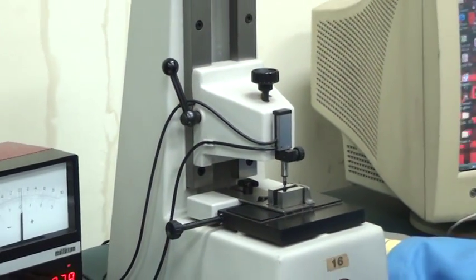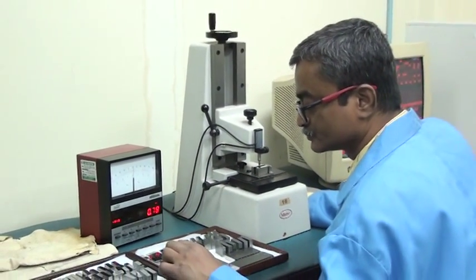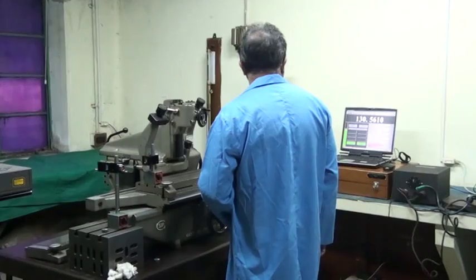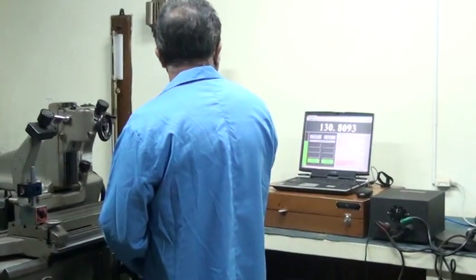This is a slip gauge calibrator where slips from industry are calibrated against national standards, again with a resolution of 0.01 micrometer.